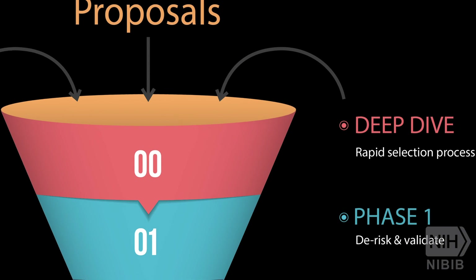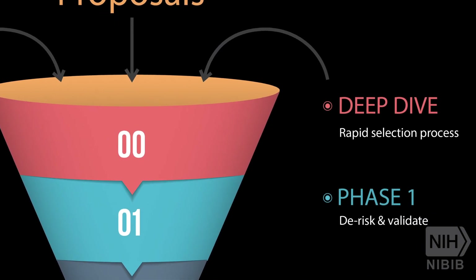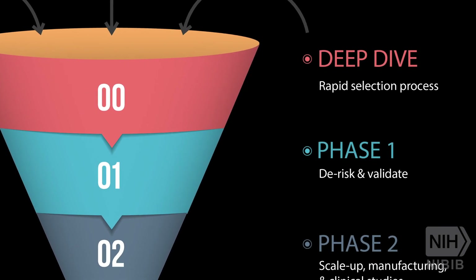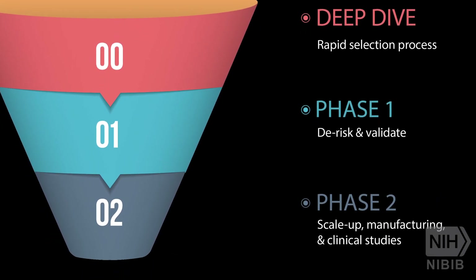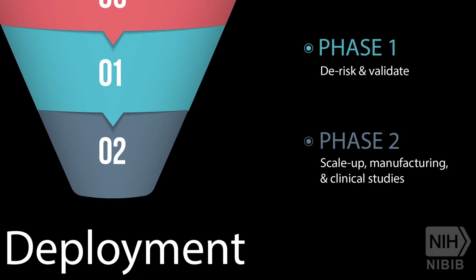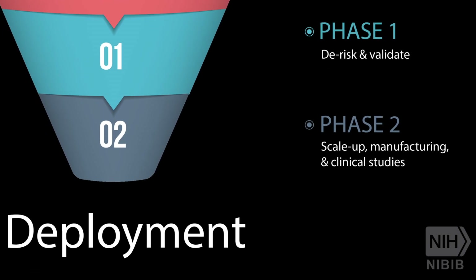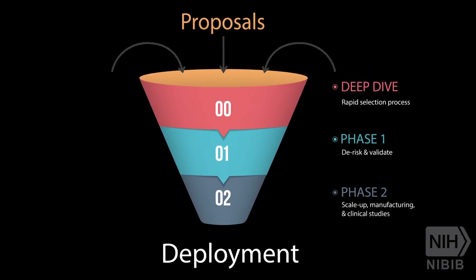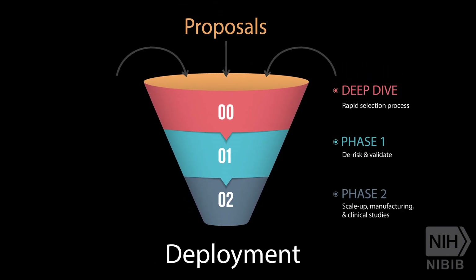The process has three stages: a rapid expert deep dive selection process, followed by a one-month de-risking phase in which tests are validated for performance and regulatory standards, and a scale-up phase aimed at manufacturing, distributing, and completing clinical studies.